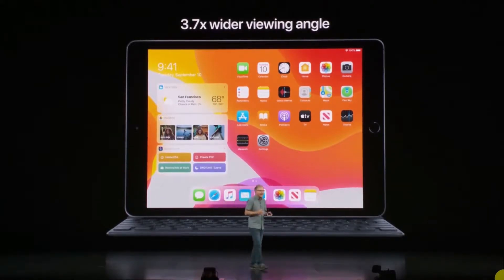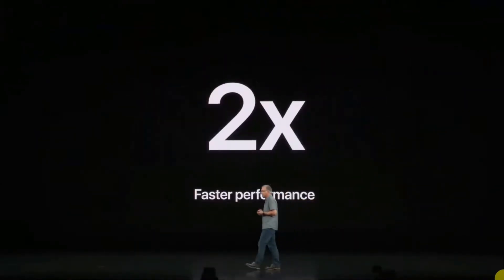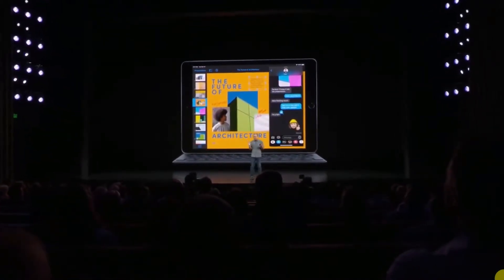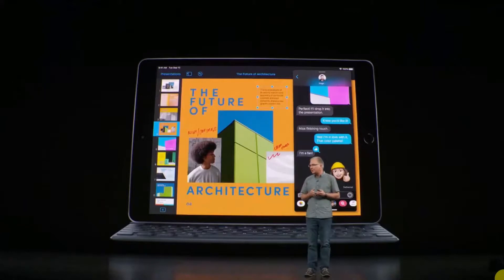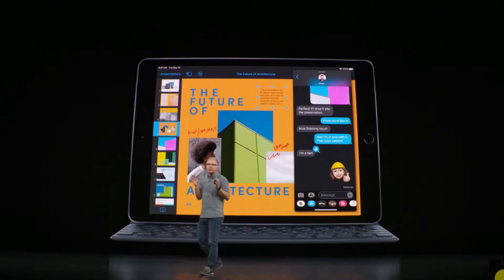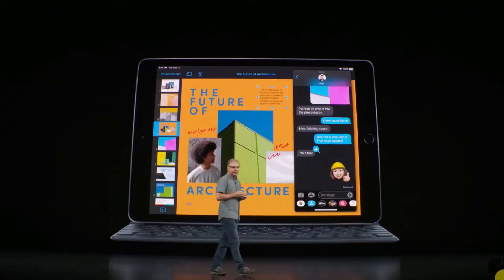Under the hood of this iPad is the A10 Fusion chip, which means this iPad is up to two times faster than the top-selling PC. And for the very first time, our new most popular iPad features the smart connector, so you can effortlessly connect the optional full-size smart keyboard, which delivers a great typing experience in a thin and light design that also folds into a protective cover.